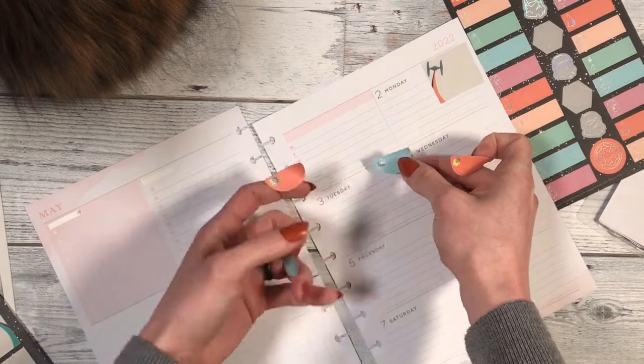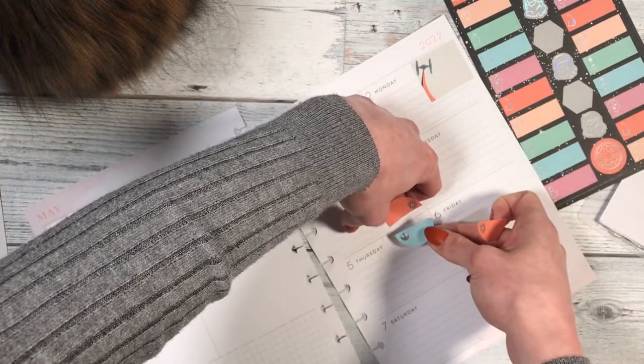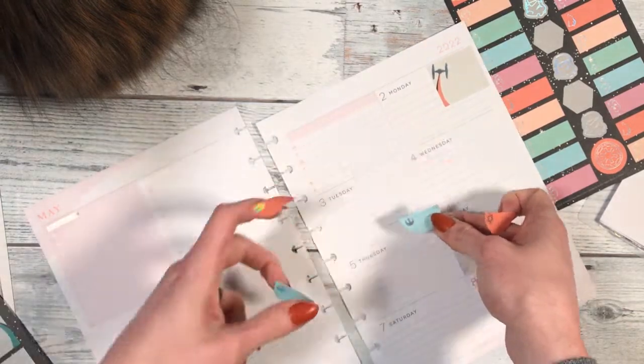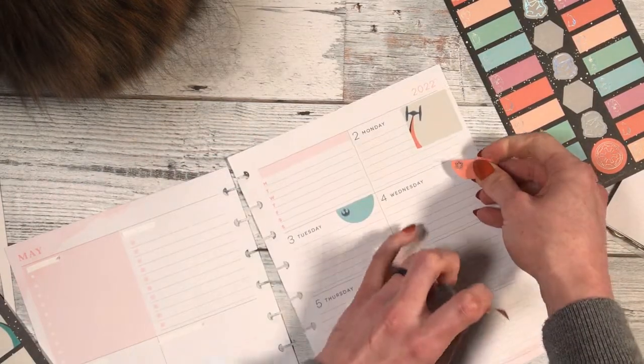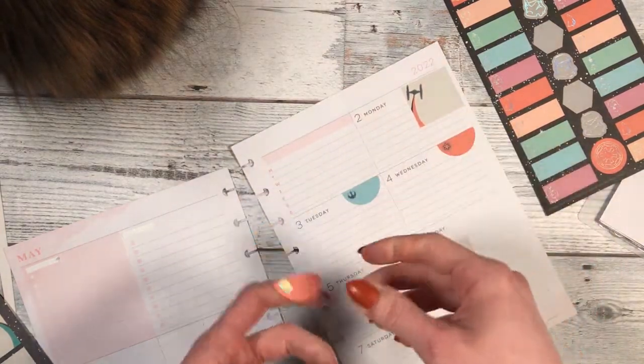So we're just going to put these — although I could do... do I want it? No, I don't. And then we'll put the red one here.